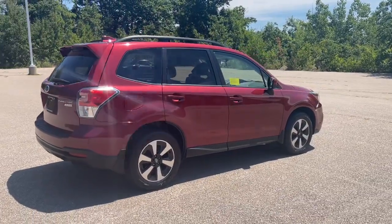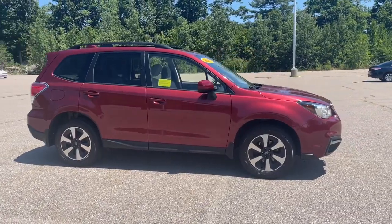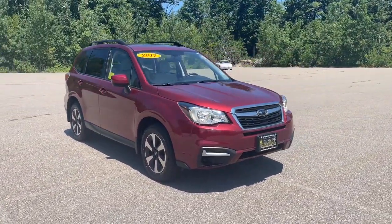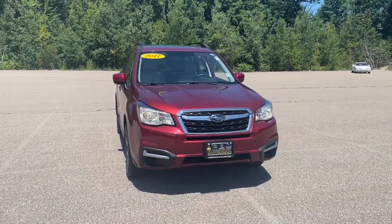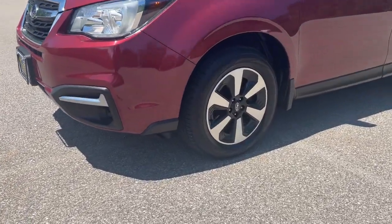These are just some of the great options this vehicle comes with: sun/moonroof, keyless entry, power driver seat, electronic stability control, heated front seat, aluminum wheels, Bluetooth, intermittent wipers, tire pressure monitoring system, and trip computer.